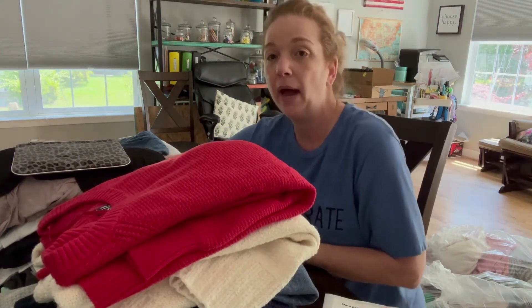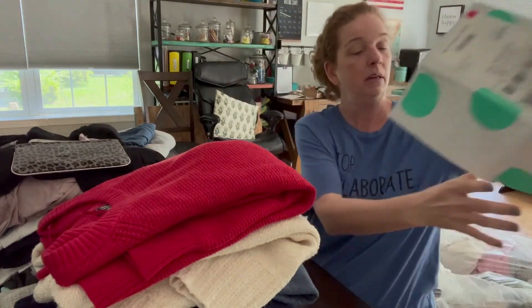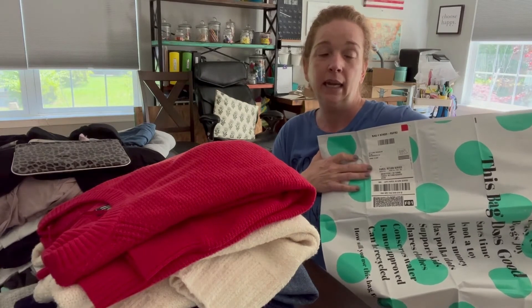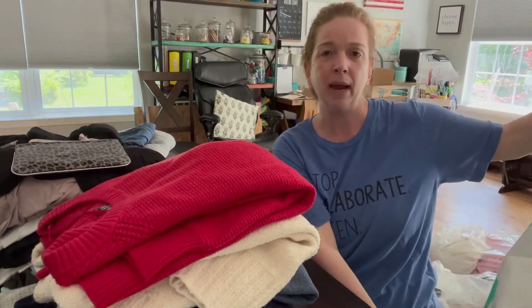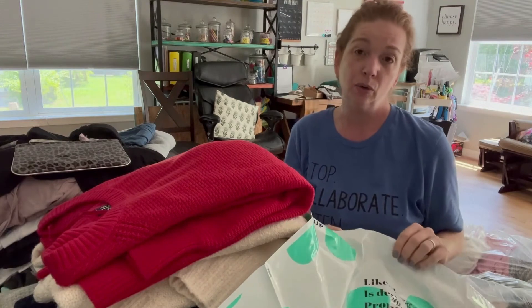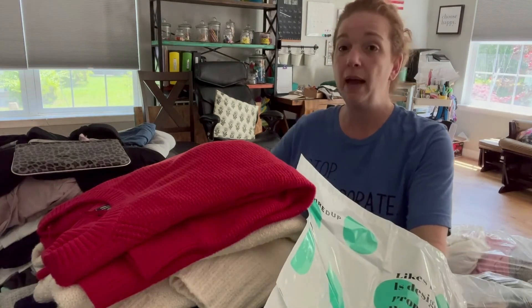This pile over here is our donate pile, so we're going to move it to the side. Now we're going to open up our ThredUp bag — it comes with a prepaid shipping label. You don't want to overstuff these bags because you can always get more. So we're going to start filling them now.